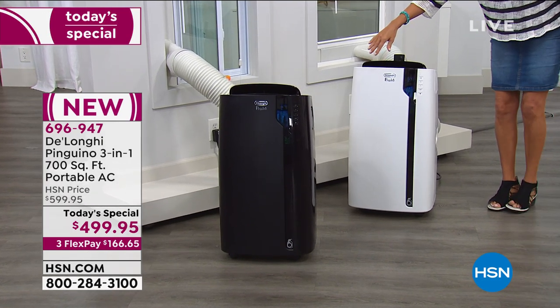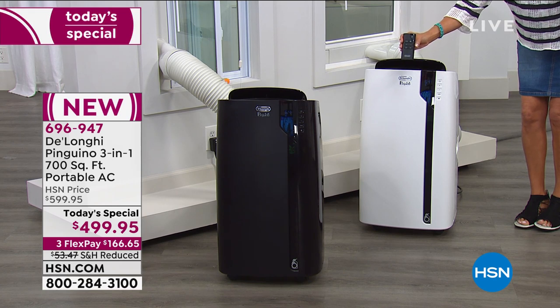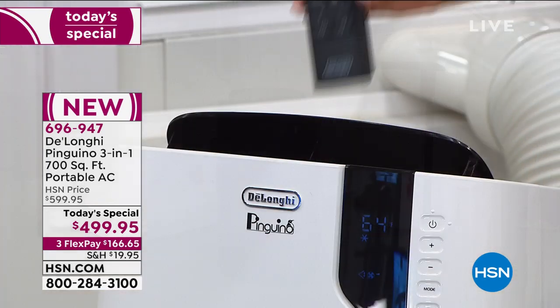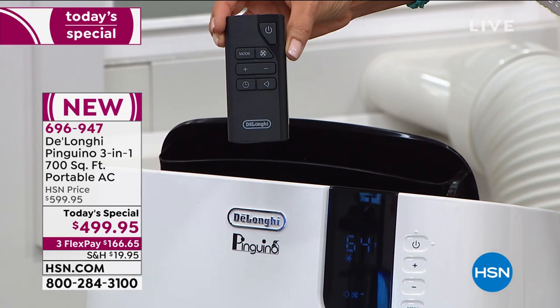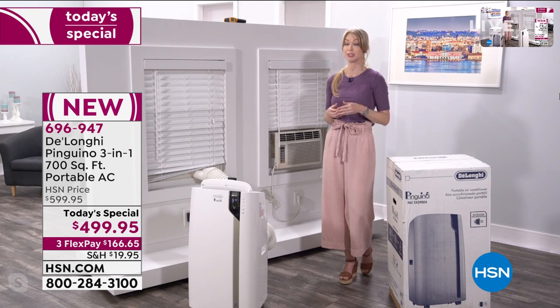The air that comes pumping out of here is incredible. Here's the remote control — if you want to sit across the room and turn this on and off, you can certainly do that. It also has a timer function: a 24-hour delayed start or stop timer. That's another great money-saving feature.